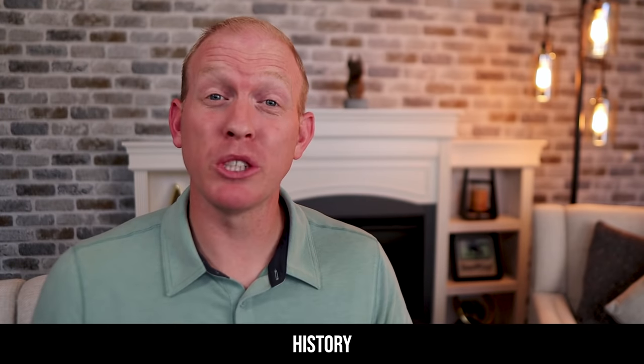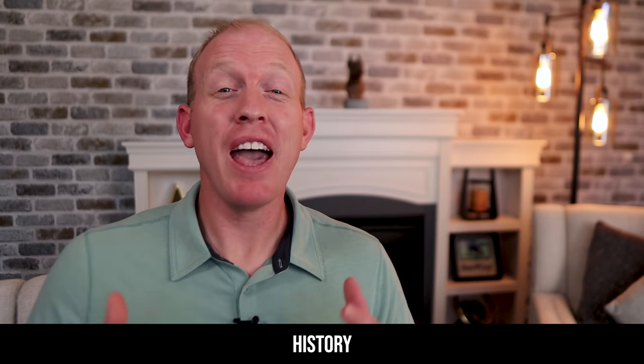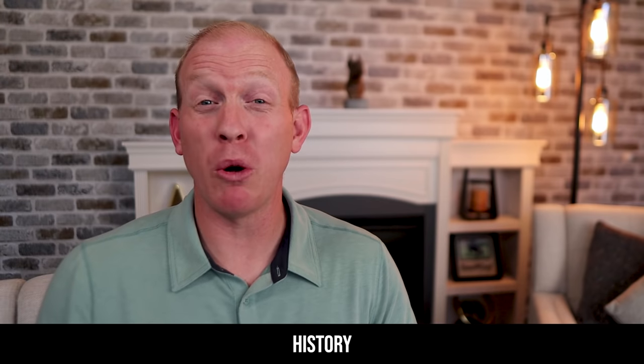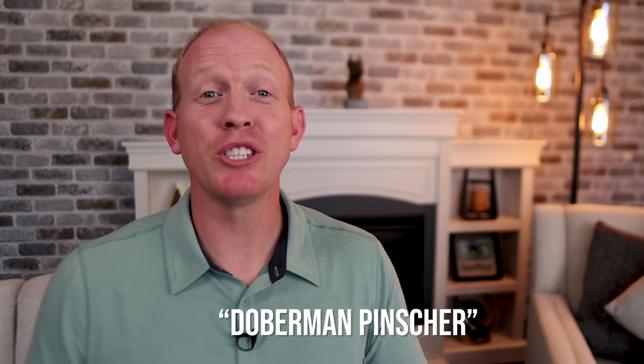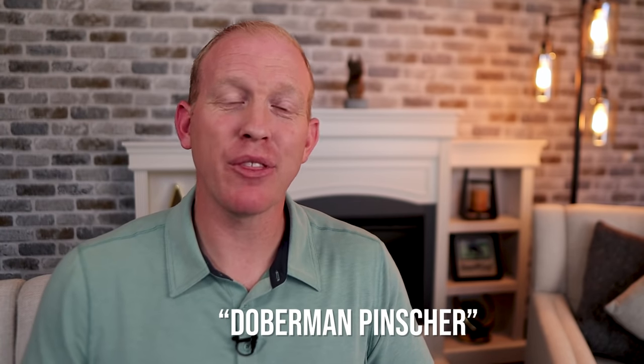Carl Frederick Lewis Doberman, the creator of this breed, had many roles in his small town of Apolda, Germany, back in the 1890s. He was a local tax collector, the night watchman, and the local dog catcher, so he had access to many different breeds of dogs. Mr. Doberman set out to create what he thought would be the ideal personal protection dog to accompany him on his rounds through town, and the dog he created was named the Doberman Pinscher in his honor after his death in 1894.